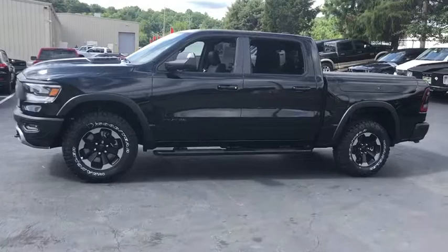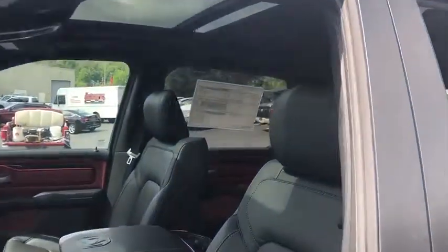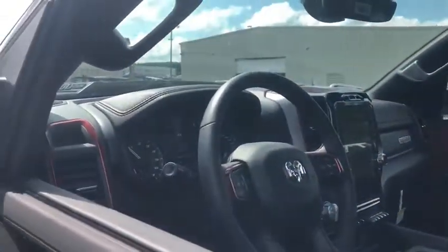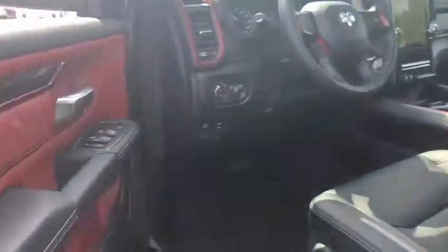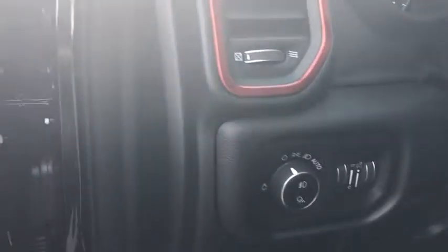This vehicle has less than 100 miles. Here are some of this vehicle's great options: traction control, dual airbags, leather-wrapped steering wheel, alloy wheels, power steering, four-wheel disc brakes, center armrest, power windows, electronic stability control, compass, fog lights, trip computer.